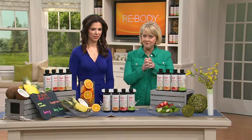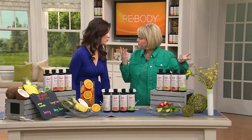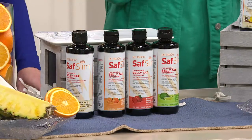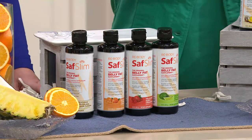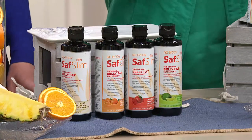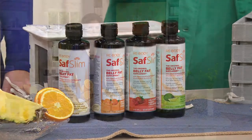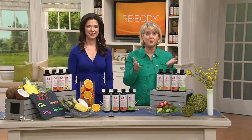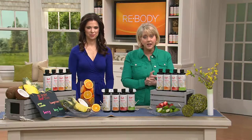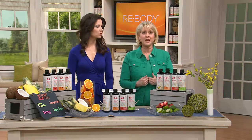This is Saf Slim. Almost four years ago, Saf Slim was brought to QVC by Naomi and we have sold more than 375,000 of them. If you have been on Saf Slim and you want to talk to Naomi, we'd love to hear from you. Our testimonial line is 1-800-395-1601.